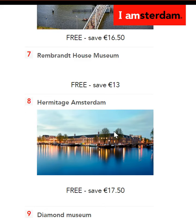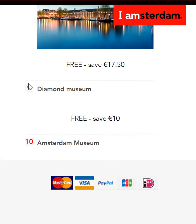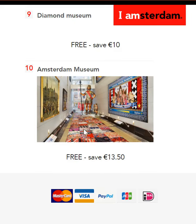Then there's the Hermitage in Amsterdam, completely free — you'll save 17.5 euros. There's the Diamond Museum, which is again free, which means you'll save 10 euros. And finally, there's the Amsterdam Museum, where you'll save 13.5 euros, since it's completely free.